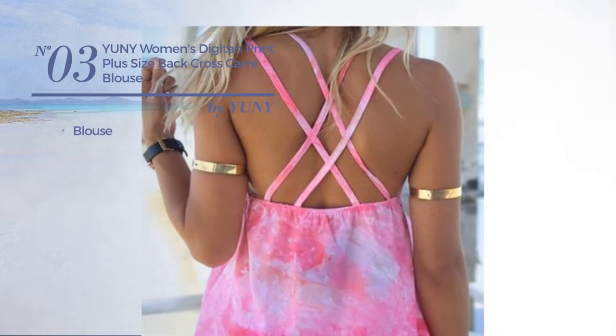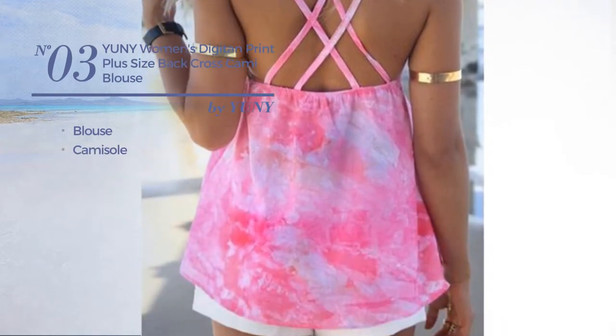Number 3. A Blouse Garment with a Camisole. Available just in this color.